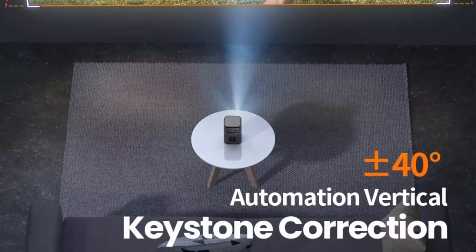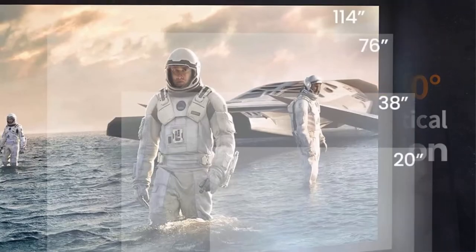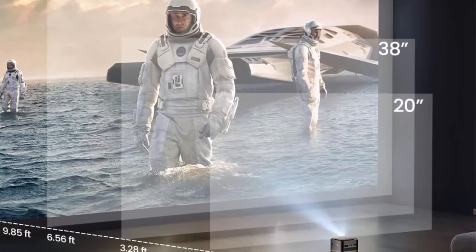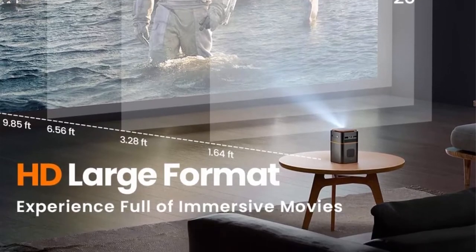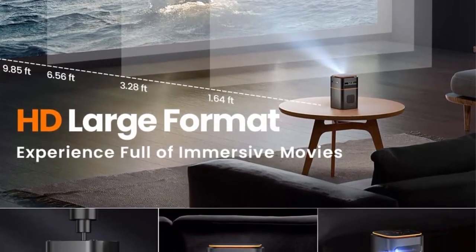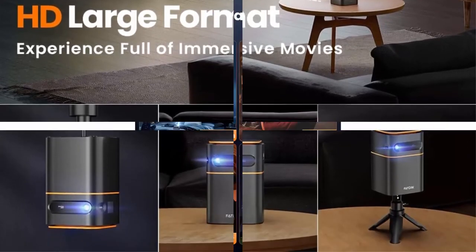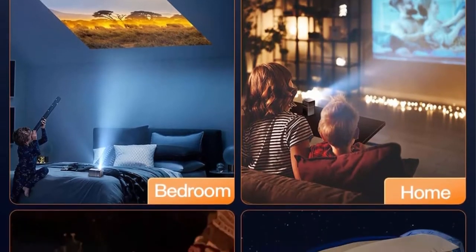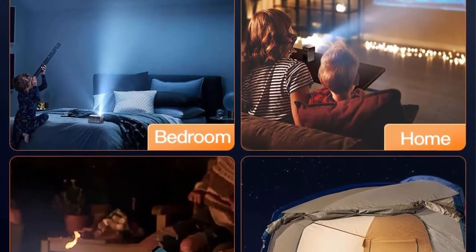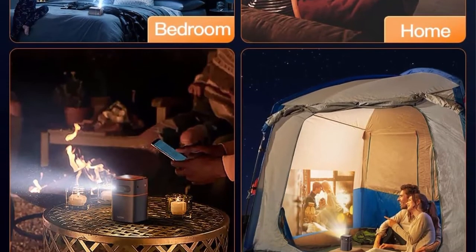Portable with automatic keystone correction. With a design smaller than the size of a soda can, this mini projector lets you enjoy your favorite movies anywhere. This wireless projector has a built-in rechargeable battery providing 2.5 hours of video on one charge for outdoor needs. It supports automatic vertical plus or minus 40 degrees keystone correction, which helps correct the image quickly.